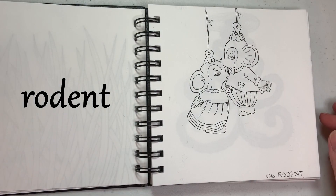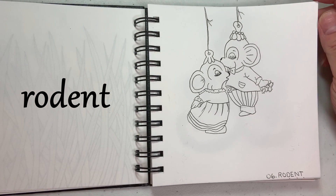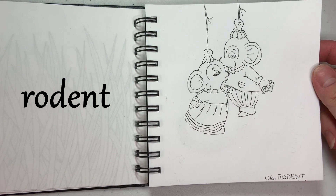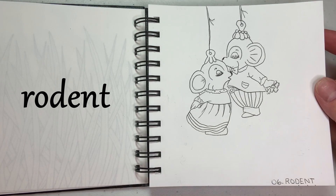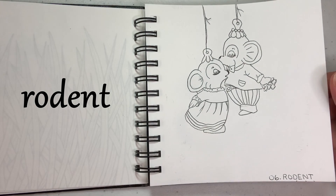Day six is rodent, and there's a little story behind this. These are two Christmas ornaments that were given to my husband and I when we got married. It's kind of a tradition — we hold them out to the side every year at Christmas when we decorate our tree and put them on together last after everybody has pretty much gone to bed. I've been wanting to draw these for a long time, so I drew these for rodent.